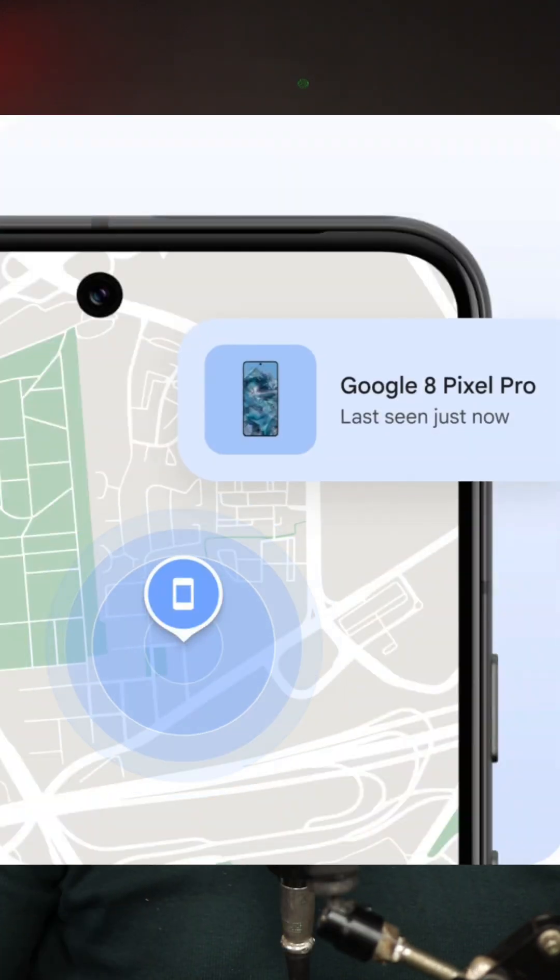What does that mean? OEMs can now add features inside the phone that will make it trackable even if it is turned off. For the Google Pixel 8 Pro, it can be tracked even when it has run out of battery or when the phone is turned off — yes, with the new Google Find My network.